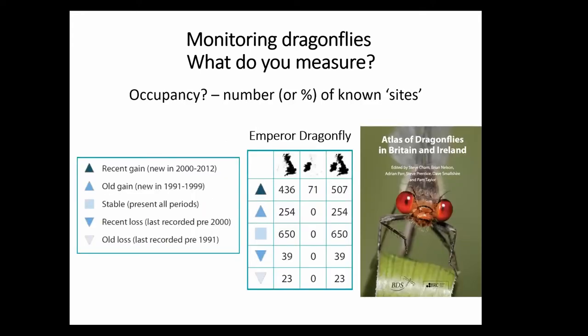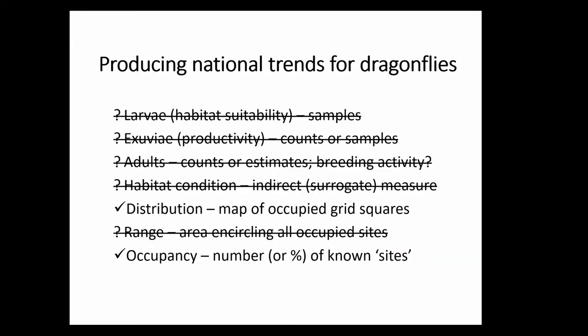In the last atlas we were able to produce some really very useful statistics showing where the Emperor Dragonfly had appeared in number terms in each of the constituent parts of Britain and Ireland — the number or percentage of known sites, where sites are 10km squares, so quite big sites in that respect. If we look at all of those, I would discount nearly all of them as being of any use for trying to undertake dragonfly surveillance — looking at a national scale at the production of trends, working out what's increasing and what's decreasing.